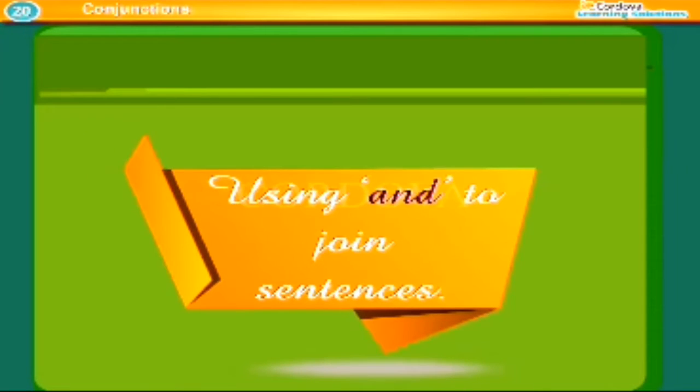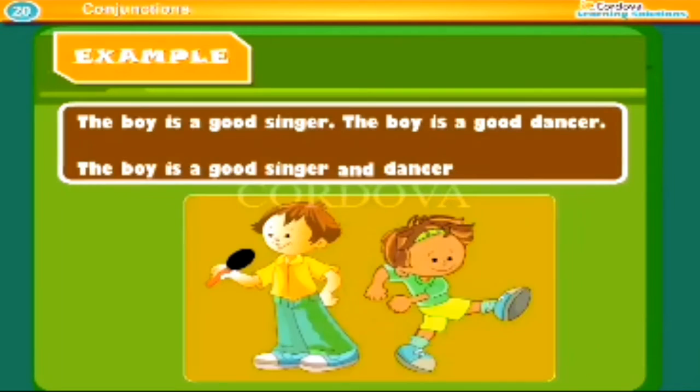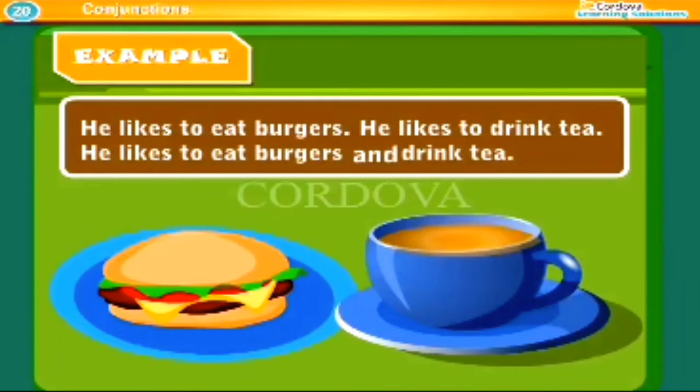Using 'and' to join sentences. We use 'and' to add one statement to another. Examples: The boy is a good singer. The boy is a good dancer. Combined: The boy is a good singer and dancer. He likes to eat burgers and drink tea.